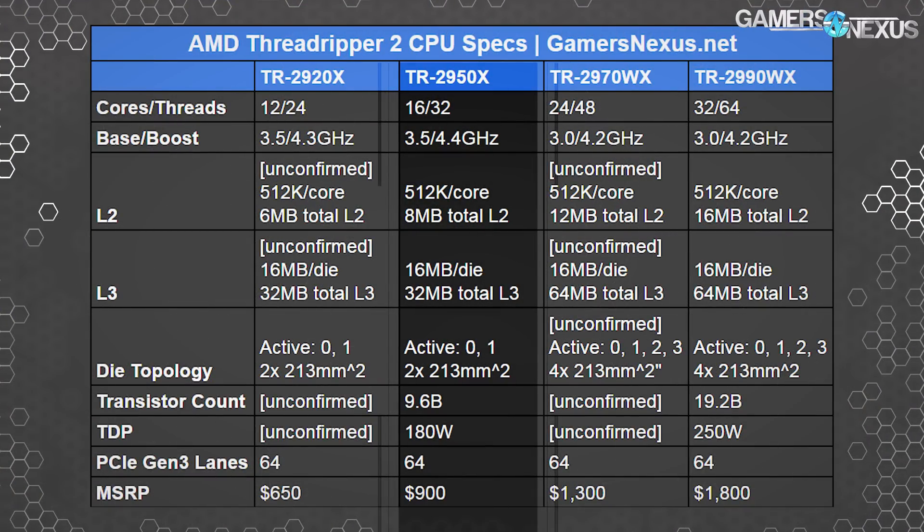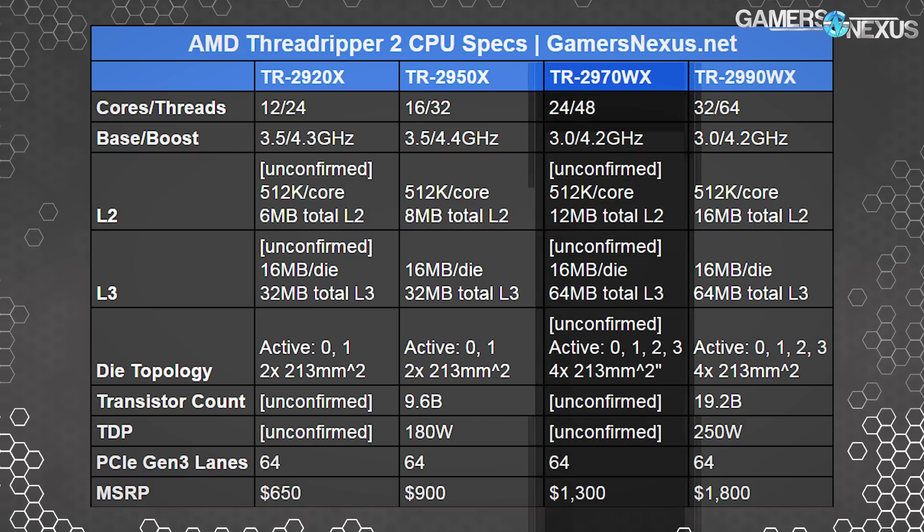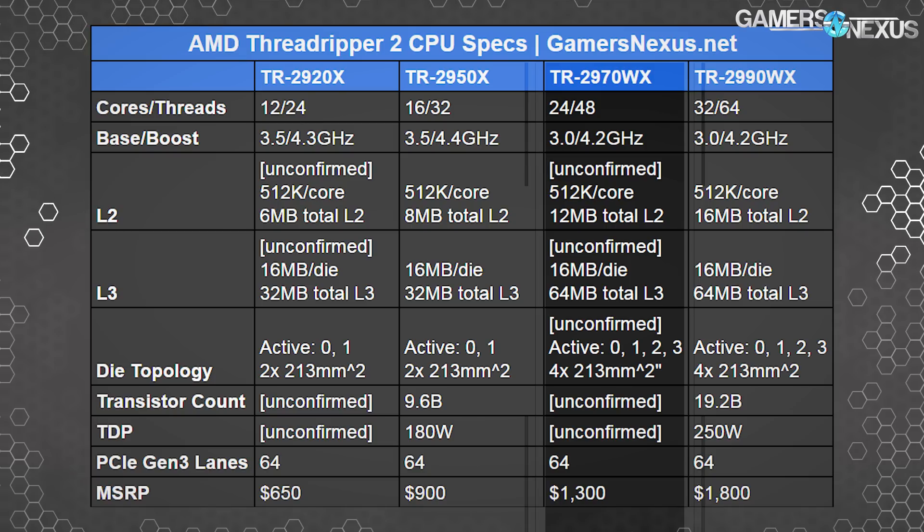The 2950X is 16-core, 32-thread, running 3.5 GHz base to 4.4 GHz XFR, at $900 — replacing the 1950X with the same core count. It's $100 cheaper than the 1950X launch price; currently the 1950X is around $780. The 1950X capped at 4.0 GHz. The 2950X ships in August. The 2970WX is a new 24-core, 48-thread processor running 3.0 GHz base to 4.2 GHz boost at $1,300 — a new CPU line for AMD — shipping in October.